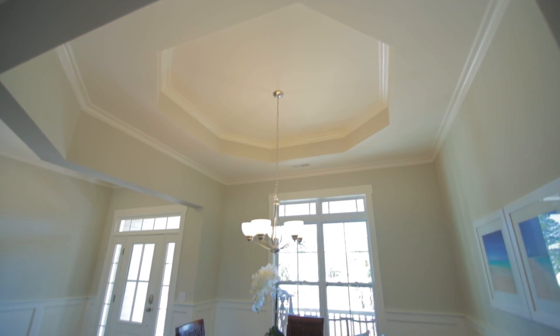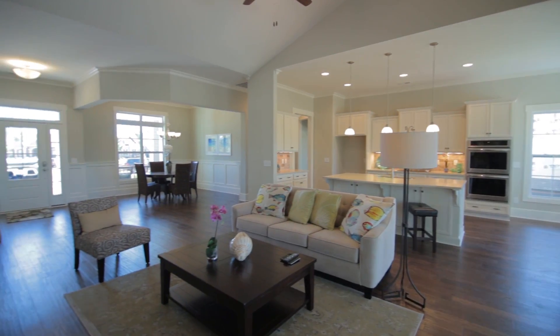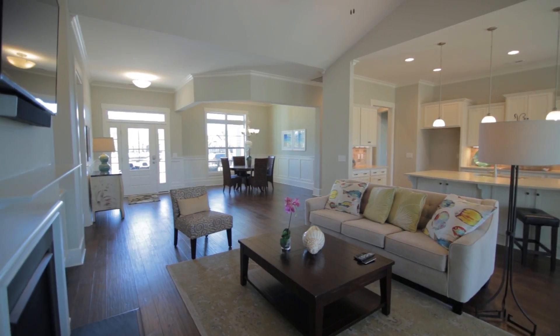If you ever find yourself in the Wilmington, North Carolina area, you really owe it to yourself to come see this beautiful community called Compass Point. And when you do, please stop by and see our Sandbridge model. I think you'll find this community and these model homes something you'll really, really enjoy.